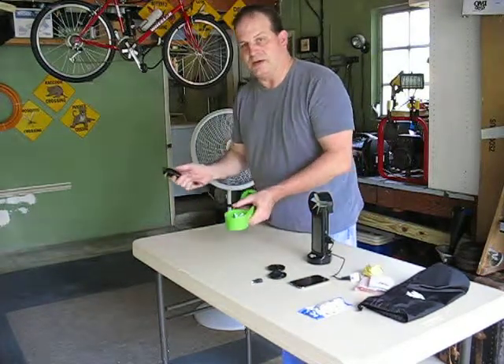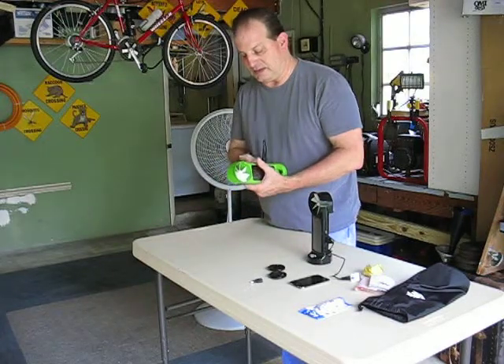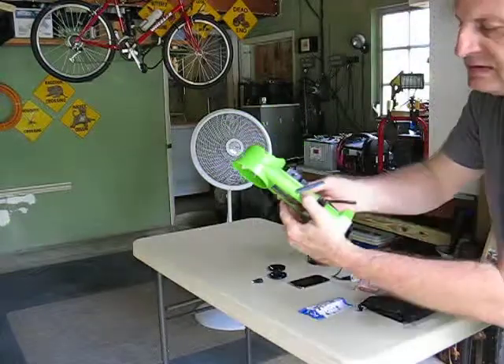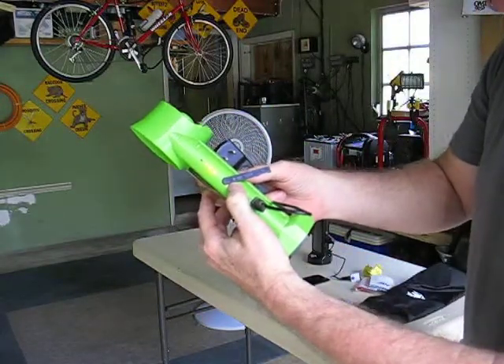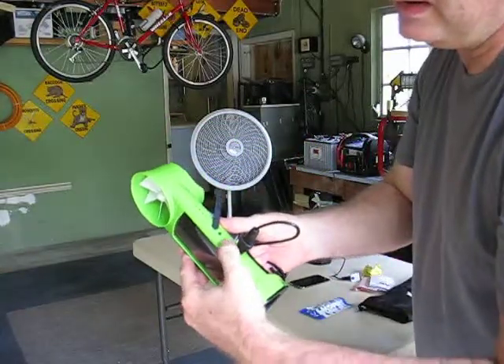You plug it into your wall socket at home and charge it. It has various LED lights on it — you can see the levels of charge from the LED lights. And here are your various connecting areas.